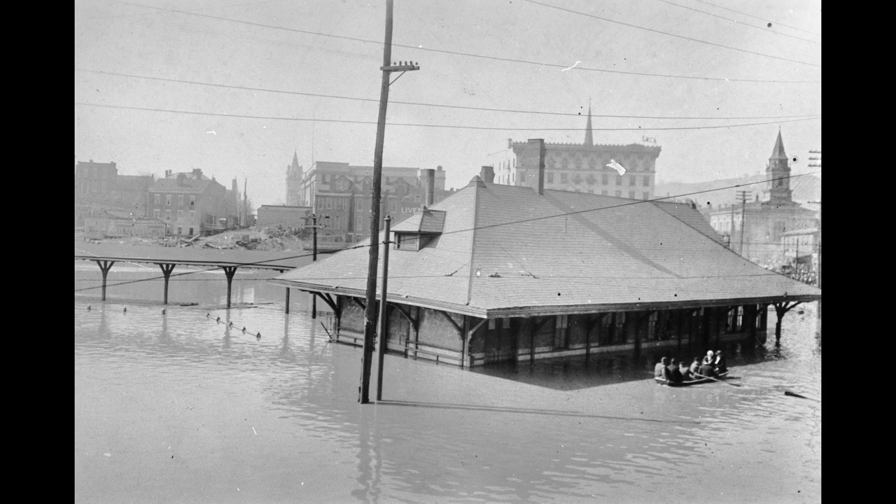I know some of these pictures aren't that exciting, but this particular one is a flood — I'm not sure of the year. It's looking south, and it's on the Market Street Bridge. This is that train station that was there before the bus terminal.